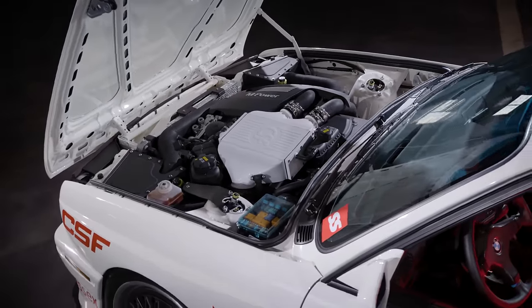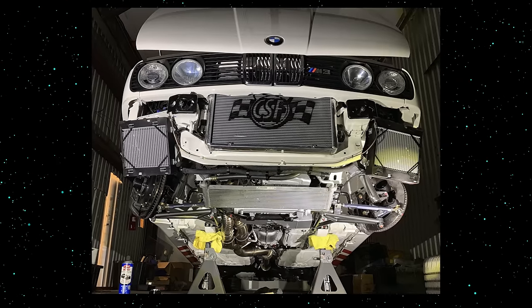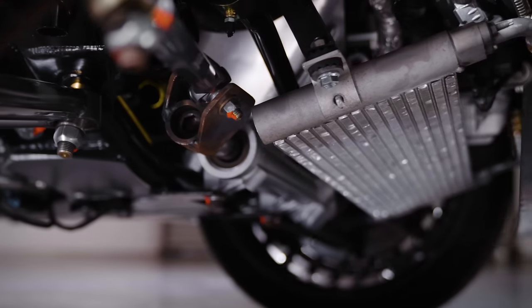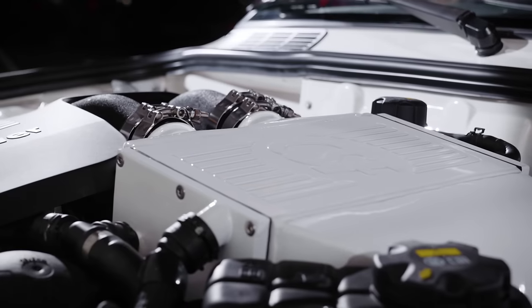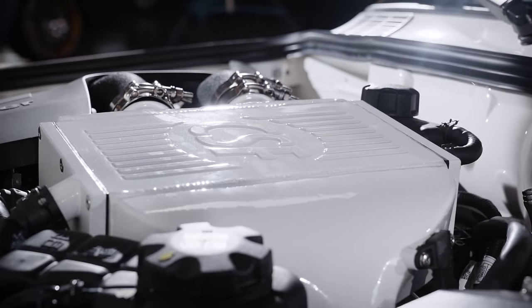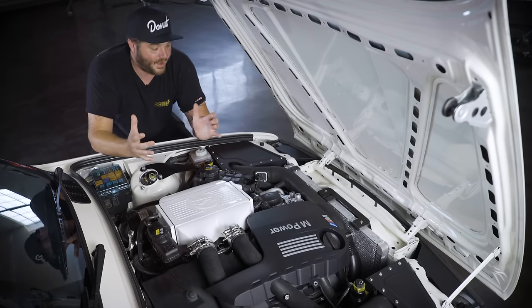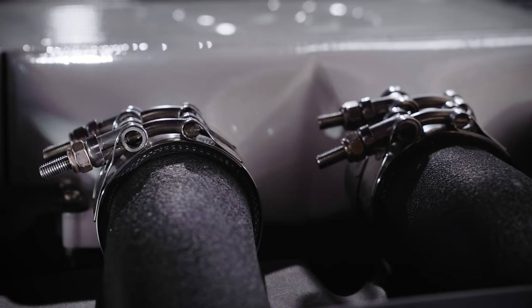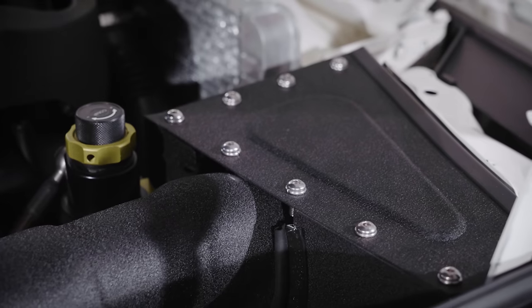Keeping this twin-turbo six-banger from overheating are six different kinds of F80 coolers with some custom piping, four brushless fans, and an aftermarket controller. CSF supplied the charge cooler and heat exchanger, and they painted it white to match the car. The fit and finish is gorgeous — the thing looks OEM. Instead of going with a blinged-out look, they went with a more subtle wrinkled black finish.